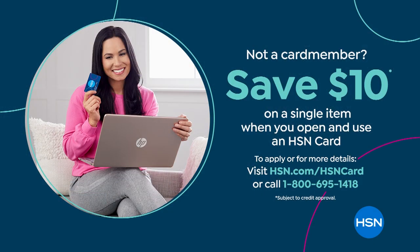If you don't have an HSN card, go to hsn.com and apply. You get a $10 coupon on a single-item purchase when approved. Search 'HSN card' on hsn.com or call the 800 number 695-1418.